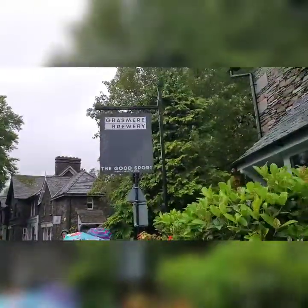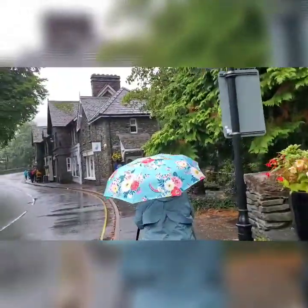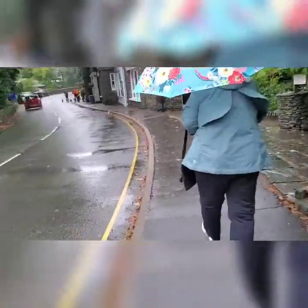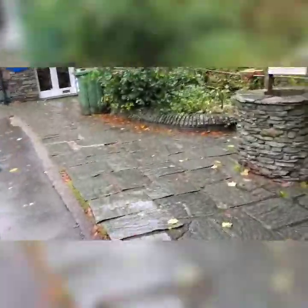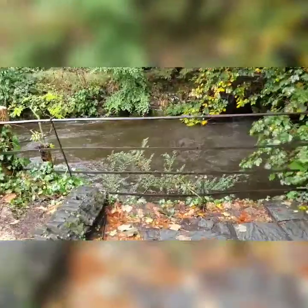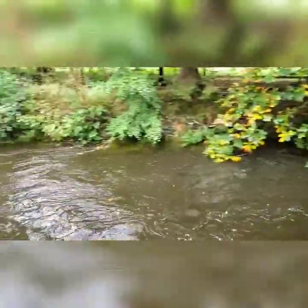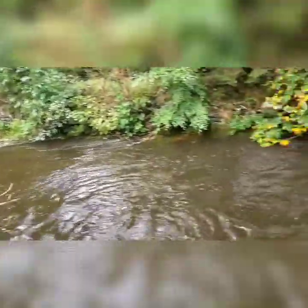The Grasmere Brewery. Peter Rabbit — see Peter Rabbit and Friends? There's the Fudge Factory. Wishing well. I'm going to get a shot of the flowing water. Look at that — flowing water, look at all that water, just flowing.